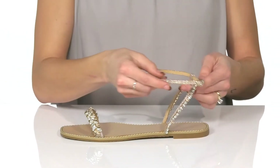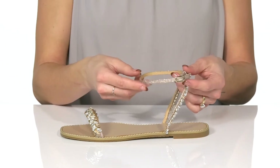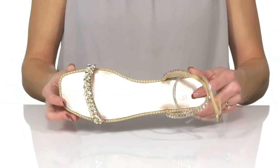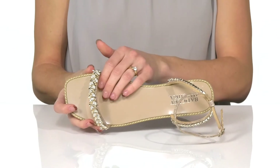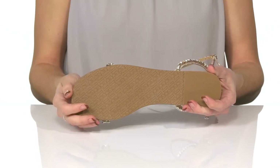The ankle strap does have an adjustable buckle closure which will give you a custom fit around the ankle. They have a smooth synthetic lining inside, and underneath they have a flocked outsole that is textured for traction.